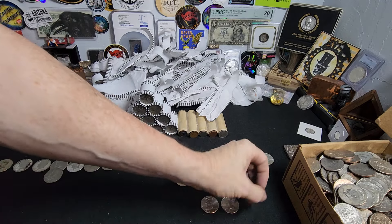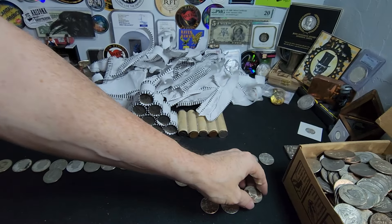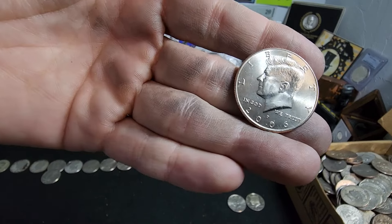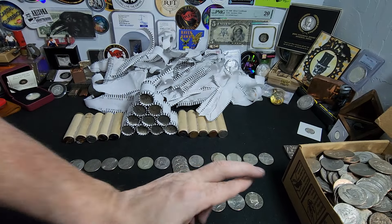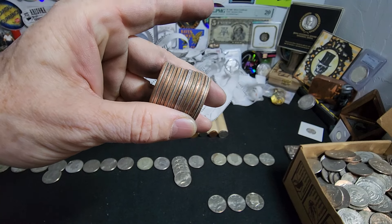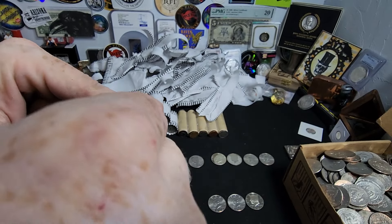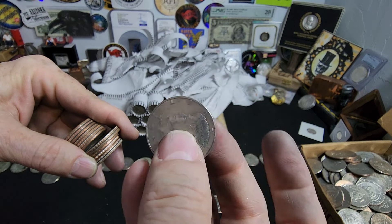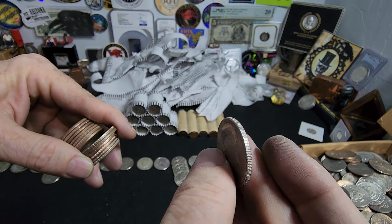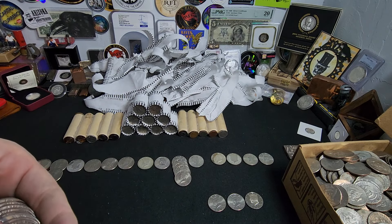Alright everybody, so we got through the next group. We got another proof — a 2007 from San Francisco. We have a 2007 NIFC, and yet one more 2006. Got the fingers crossed, hoping for silver. There are people out there that think it's funny to do this — I got partially through this roll and thought for half a second it might be silver, but no, it's somebody that literally went through the trouble of putting white on the edge to mess with somebody. Oh well, that's how it goes.